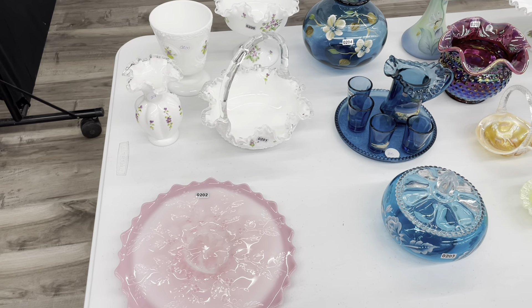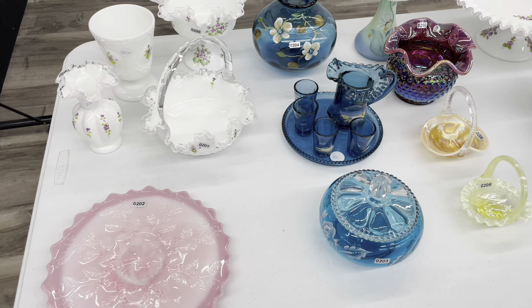Hey y'all, I'm at the Fenton Collectibles Bash consignment auction. Let's see what they got. This is all the beautiful glass for the consignment auction this year.